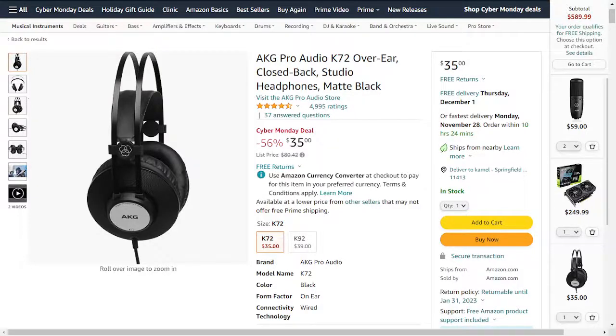Hello everyone and welcome. In this video I will list all the valuable products that you can get in the music section. There is a sale and there are items you can get for a good price. I will not list all the products, but I will list the valuable, high quality products that I have researched. Let's get started with the first product.